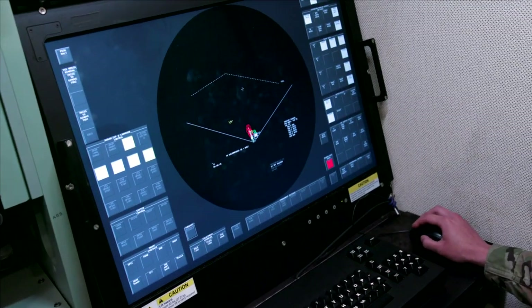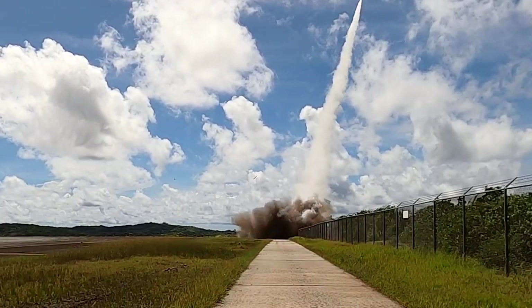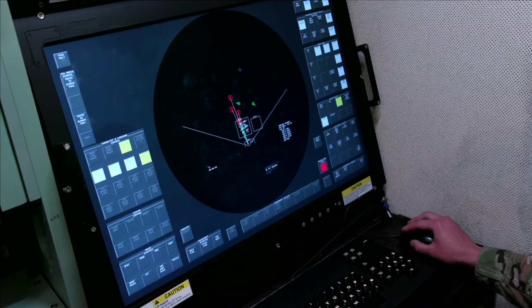With only minutes to detect, identify, track, and intercept an incoming threat, our troops must react quickly and with precision that only the most advanced air defense and radar technology can provide.